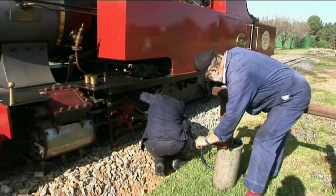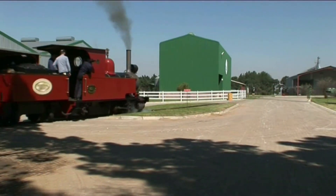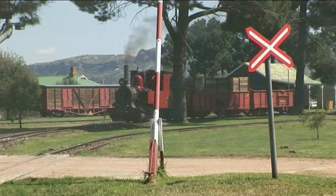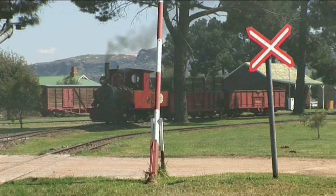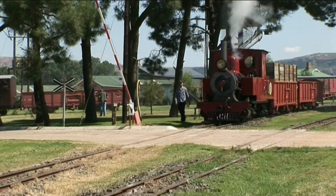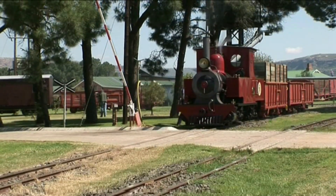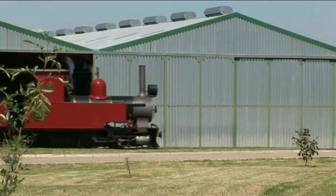Coal was becoming a bit of a problem back then. Nowadays we're looking to go back to coal for about half our fleet because the price of oil has knocked it out, and coal is still very good. The engines don't take too much to convert them back to their original form.